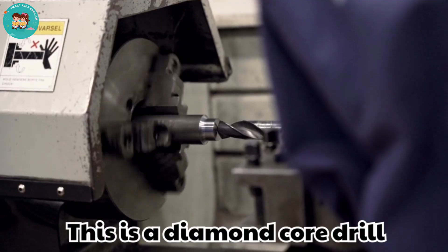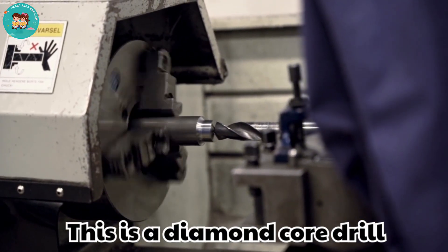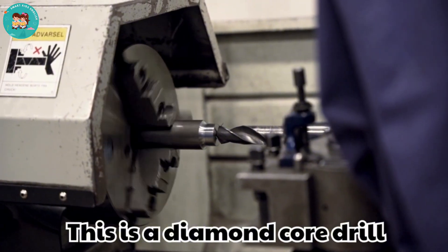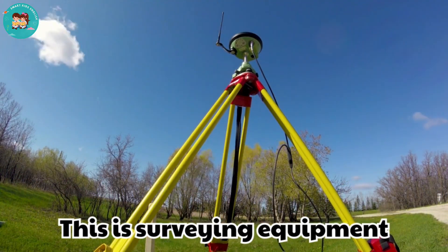This is a diamond core drill. Diamond core drills cut deep into rock with diamond bits. They bring up samples for study.